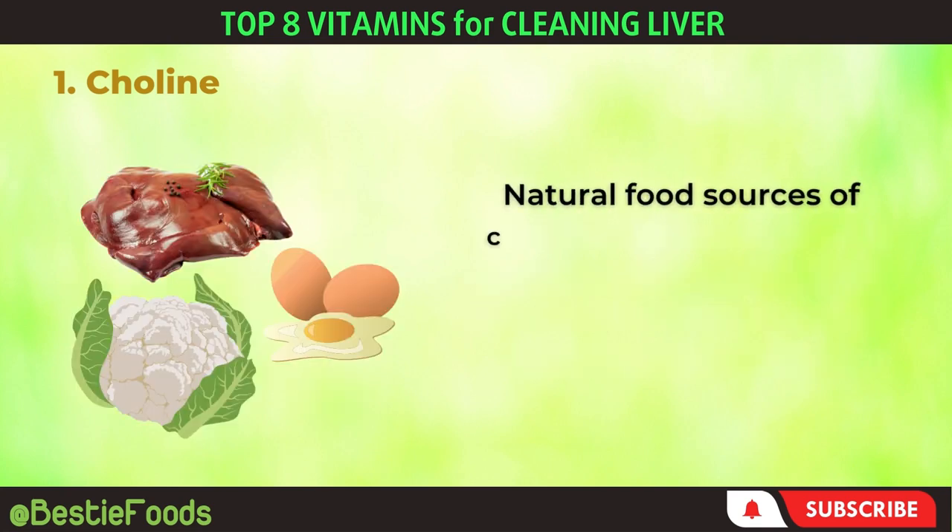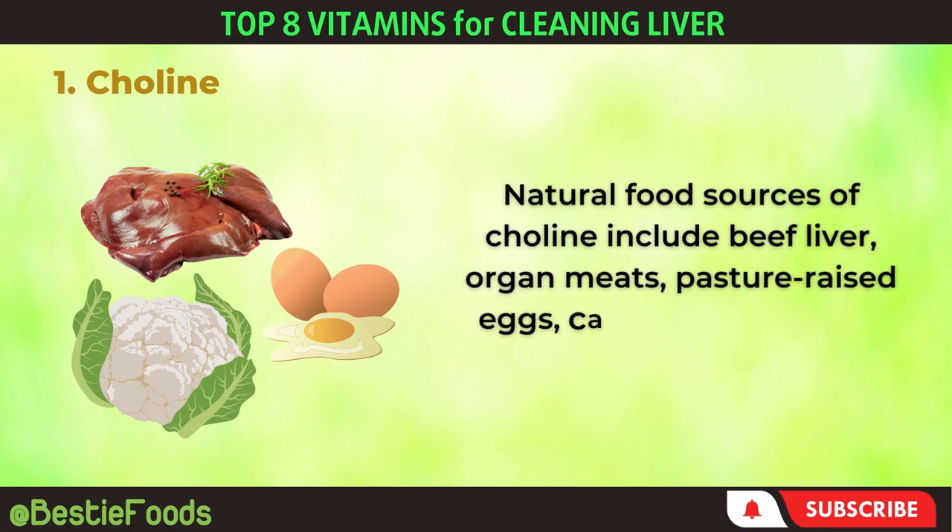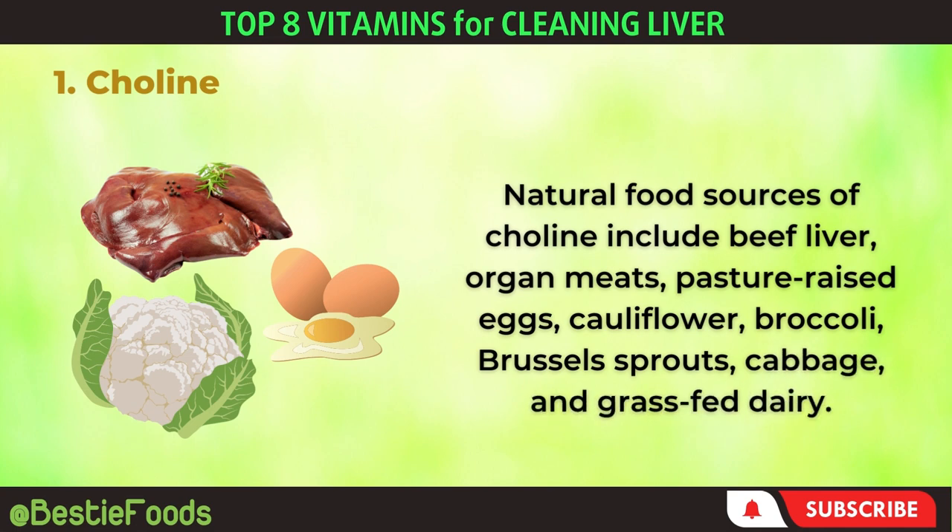Natural food sources of choline include beef liver, organ meats, pasture-raised eggs, cauliflower, broccoli, brussels sprouts, cabbage, and grass-fed dairy.